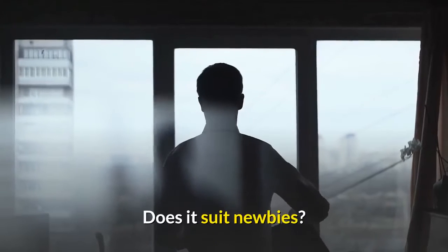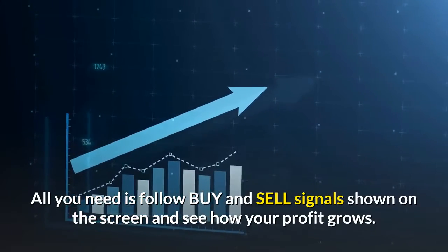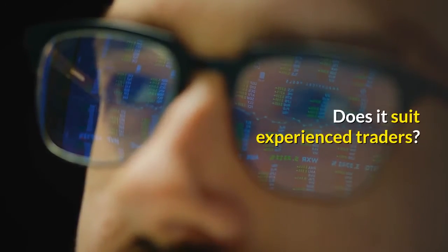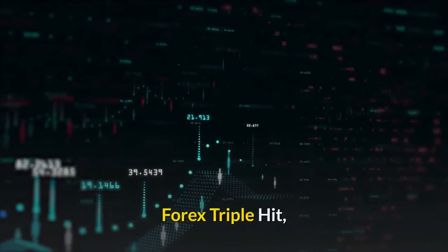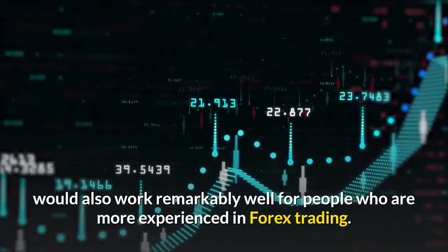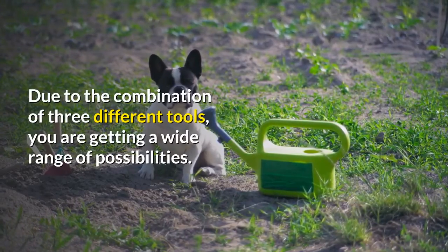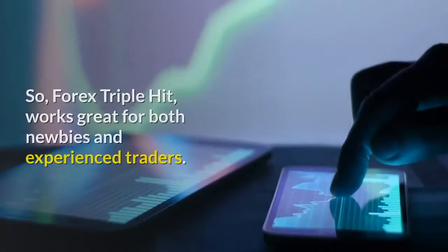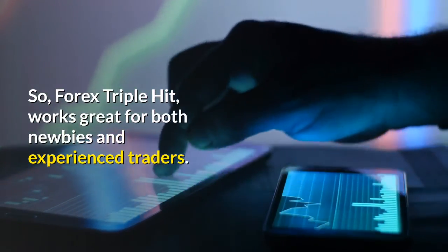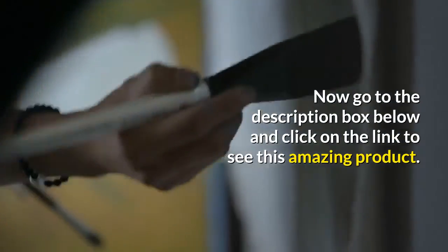Does it suit newbies? Sure. All you need is to follow buy and sell signals shown on the screen and see how your profit grows. Does it suit experienced traders? Definitely. Forex Triple Hit would also work remarkably well for people who are more experienced in Forex trading. Due to the combination of three different tools, you are getting a wide range of possibilities. So, Forex Triple Hit works great for both newbies and experienced traders. Now go to the description box below and click on the link to see this amazing product.